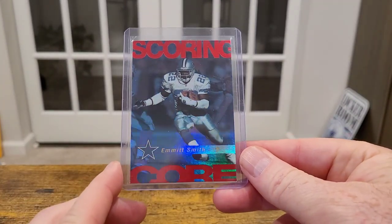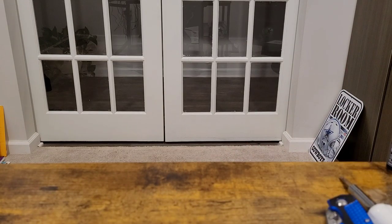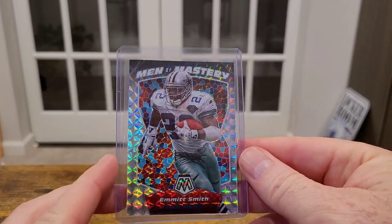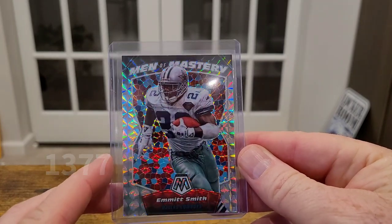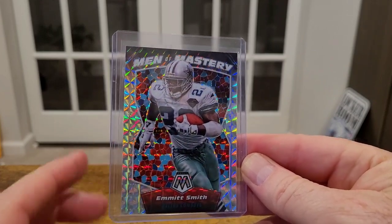He passed me this one as well. He said 'I'm sure you have this' and I said 'I don't think I do, man.' This is Score — I believe 99. Look at this card, very nice — Scoring Core insert. I think he handed me this one too — 2020 Mosaic Men of Mastery. I don't know which parallel this is, I think it's the Mosaic. Could be wrong, but that's sweet. I might have to look for more parallels in this one.